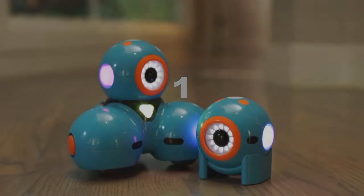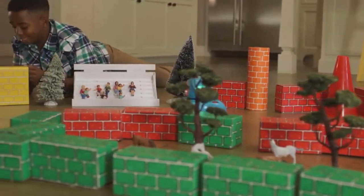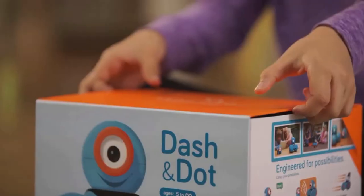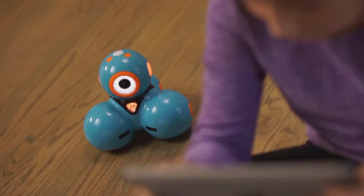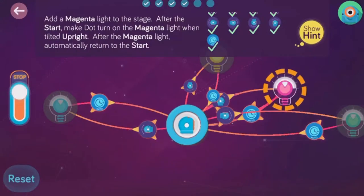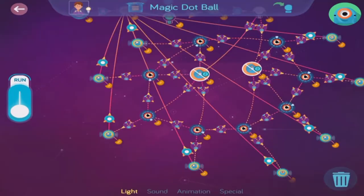Meet Dash and Dot, fun easy-to-use interactive robots that teach kids about programming with hands-on play. Dash and Dot are ready to play right out of the box and can be programmed with our free apps for your phone or tablet. Kids start learning right away with an easy-to-follow tutorial and hundreds of preloaded missions.